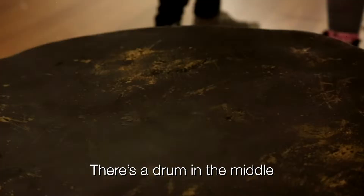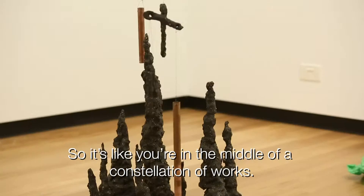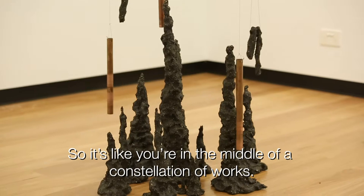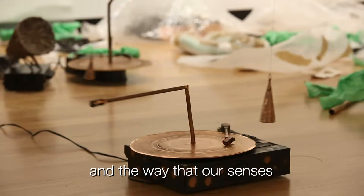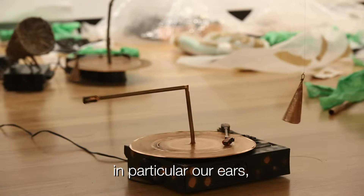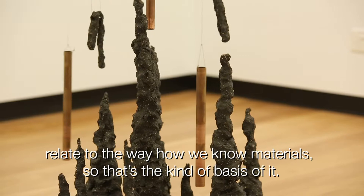There's a drum in the middle, so when you walk into the middle you're sort of surrounded by all the works, which I quite like, so it's like you're in the middle of a constellation of works. I'm interested in the way materials operate and inform us and the way that our senses in particular relate to the way how we know materials, so that's the kind of basis of it.